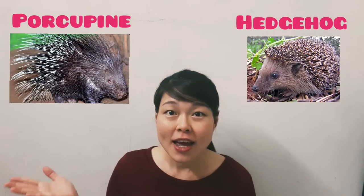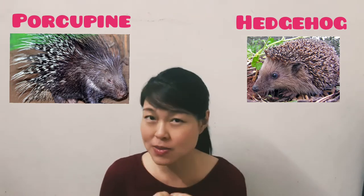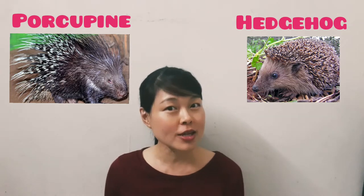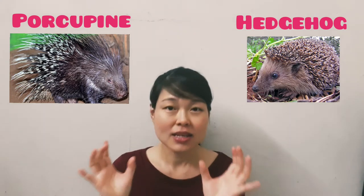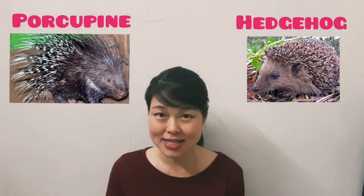Porcupines have longer and denser quills or spines that can easily detach from their bodies, while hedgehogs have shorter and fewer quills or spines that cannot come out of their body easily.